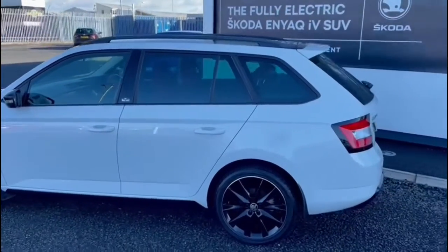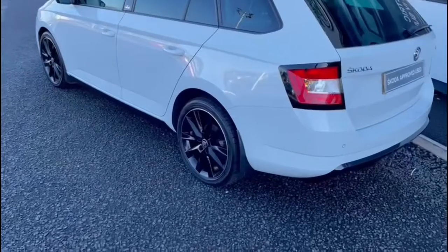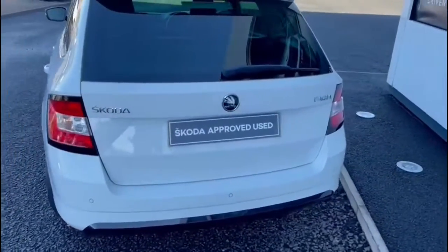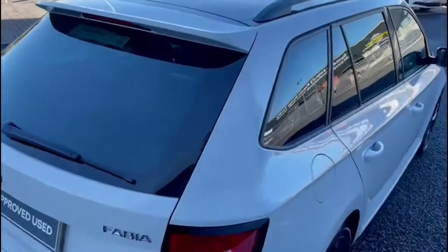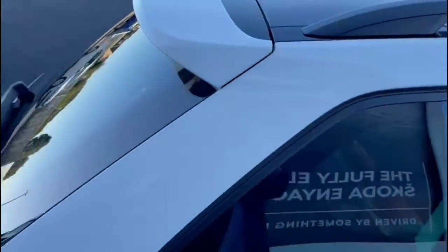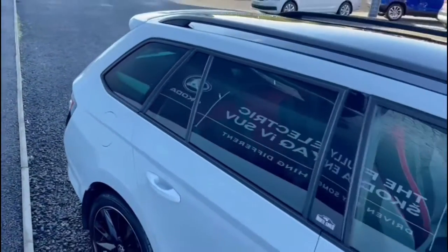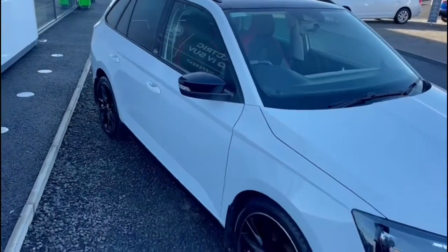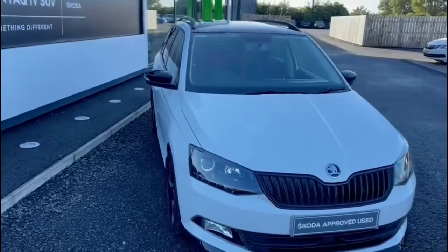The car is finished in a beautiful candy white, got 17-inch gloss black alloy wheels, rear parking sensors, rear privacy glass, and a panoramic glass roof. It also has Bluetooth for your mobile phone, air conditioning, and the car has 24,200 miles on the clock.